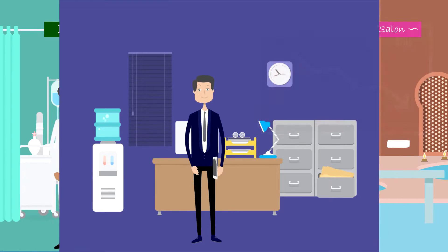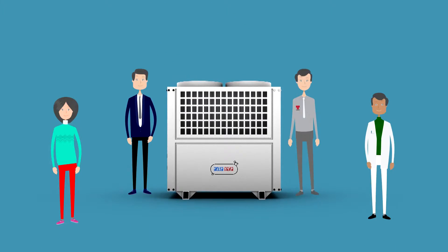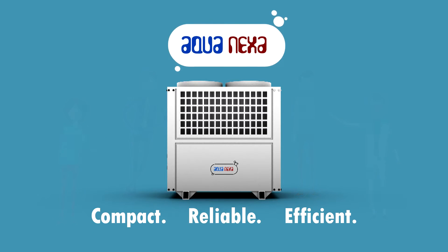In fact, some of Samir's friends who are troubled by the same problem from around are calling him for his advice. AquaNexa has simplified heating needs and brought more smiles. AquaNexa — Compact. Reliable. Efficient.